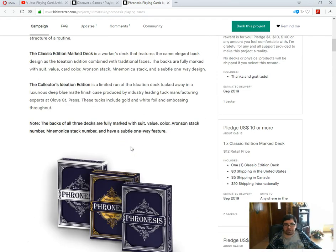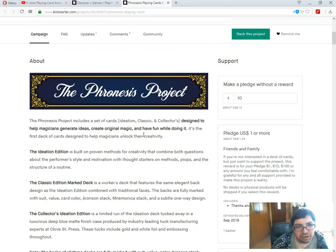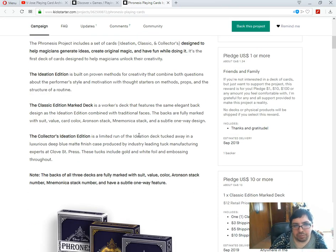Okay, I had to say the back design isn't bad. The faces — not really feeling it. That being said, if you're looking for something more classic, there is a Classic Edition which also has a double backer without the logo on it — mostly standard jokers and cards. A kind of simple ace of spades. And completely standard faces for magic purposes. Collector's Edition is going to have toughness by Close Street Press.